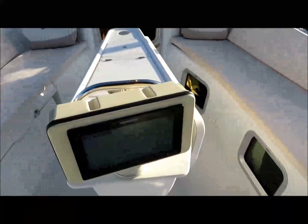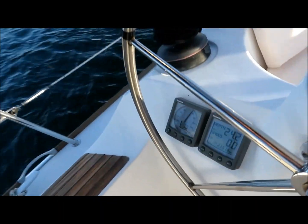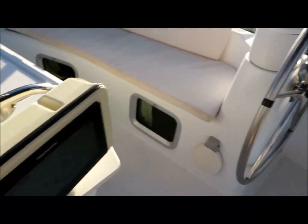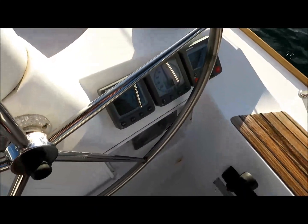We've got a chart plotter mounted at the back of the cockpit table, Tridata and wind instrument to port, and Tridata, wind instrument, and the autopilot to starboard.